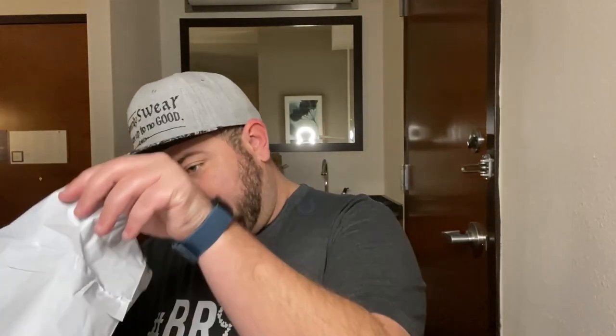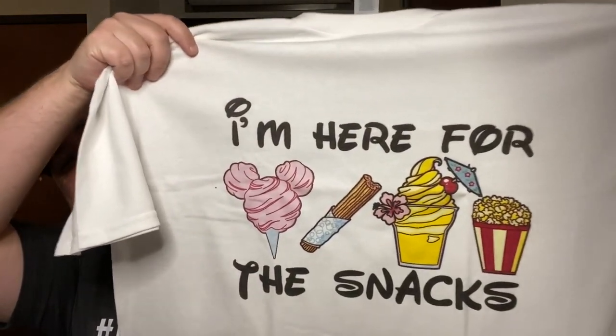Number two. This one does have the shop name on the bag — it's Lovely Day Shop. I ordered these over a month ago because I wanted to make sure they were delivered before I left for my trip. Let's see how to open this one — it's wrapped in a bag with the mailer bag. Oh, I remember getting this one, I'm super excited! I'm here for the snacks — look at that! You have Mickey Cotton Candy, a churro, a Dole Whip, and popcorn. I'm here for the snacks!